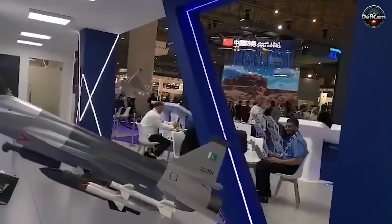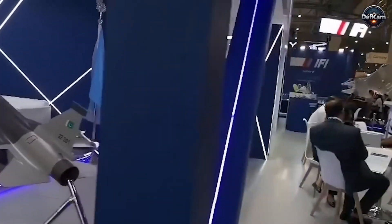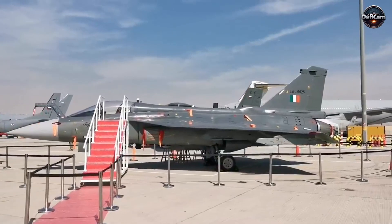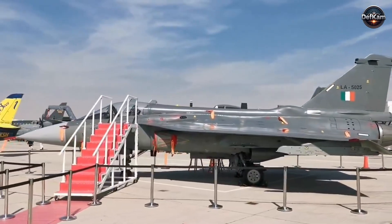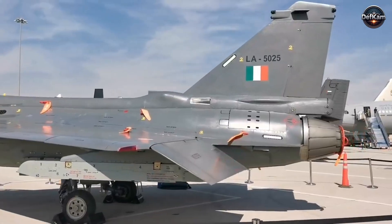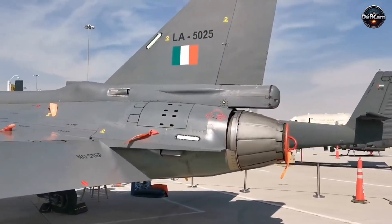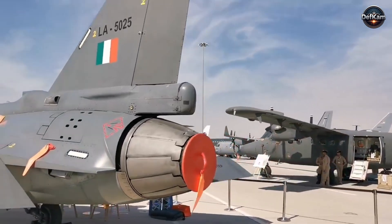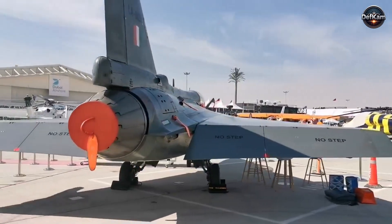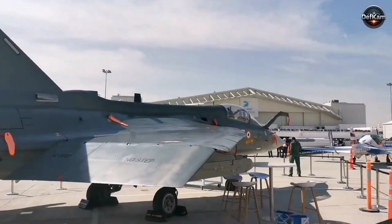Pilots interacting with visitors spoke about workload reduction, reliable displays, improved radar sensitivity, and software that allowed smoother interpretation of data rather than overloading the pilot with raw information. The contrast with the Indian presence at the same event became visible in a moment that none of their organizers intended. The Tejas fighter stood on static display without any weapons package, and its surface lacked the aerodynamic loadout that visitors normally expected from a combat aircraft at an international event. More concerning for observers was the sight of fluid leaking beneath the aircraft. Yet the crew attempted to conceal the leak by placing shopping bags under the aircraft, a gesture that raised questions about the confidence and technical readiness of the team.